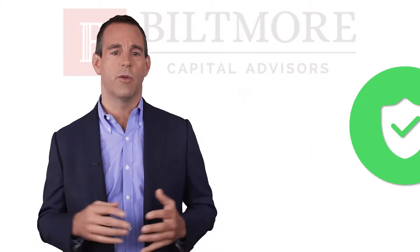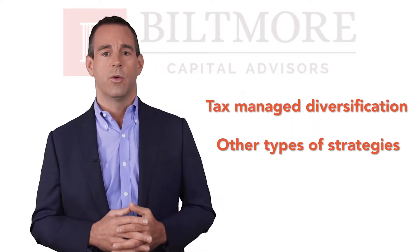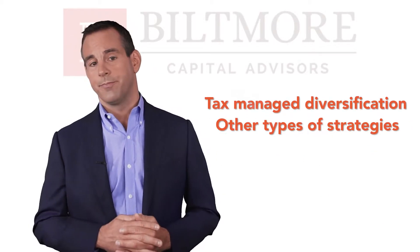This protection can be done in several ways, either through tax-managed diversification or other types of strategies. Today, I briefly want to discuss some of these other types of strategies that you may look to consider in your planning.